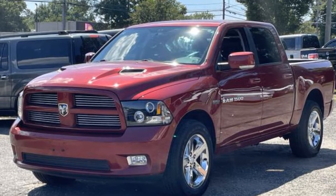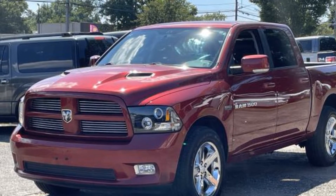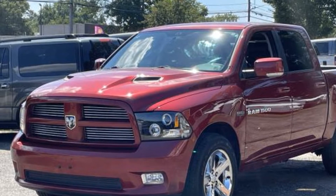2012 Ram 1500. This pickup truck offers two full rows of seating for premium comfort.